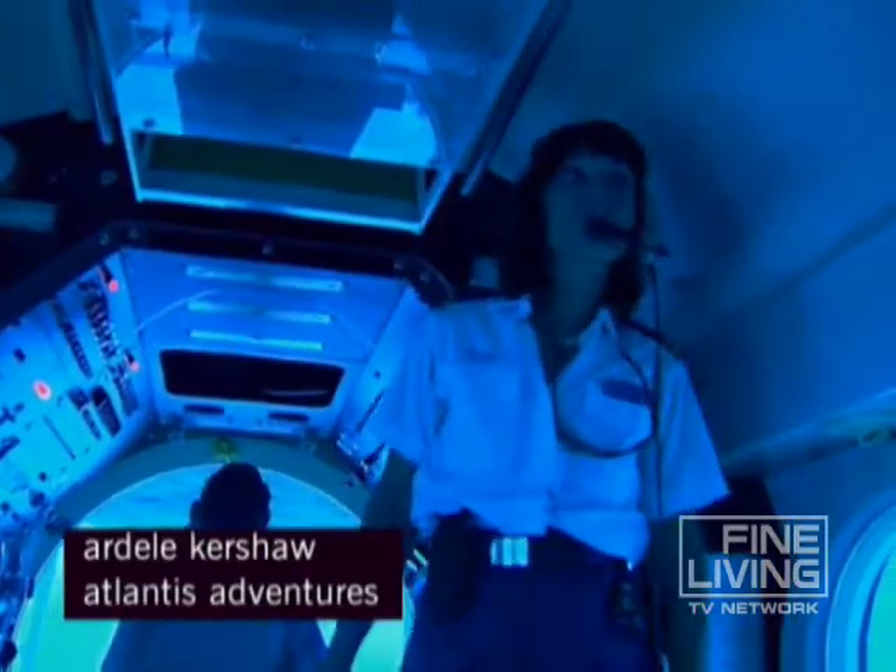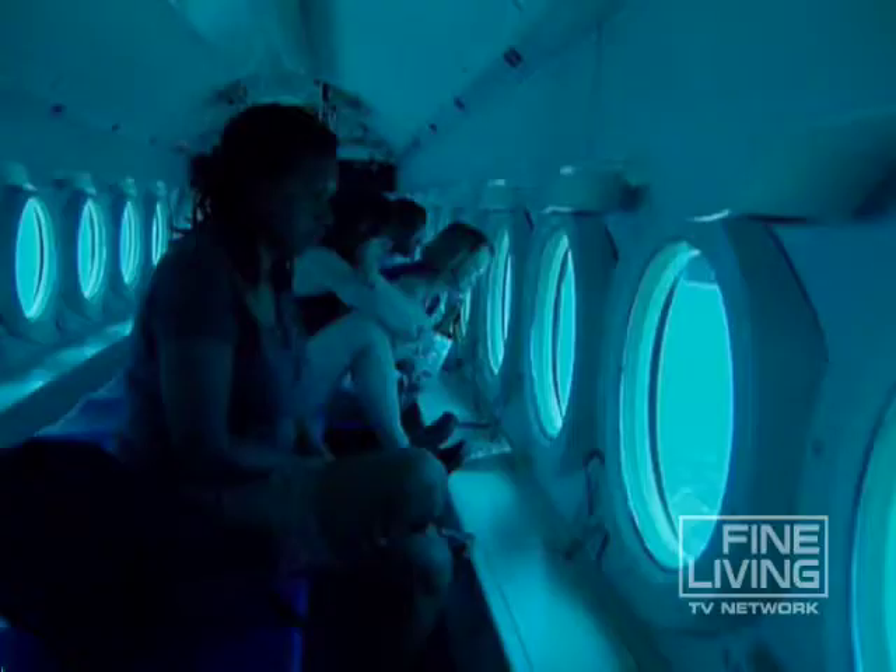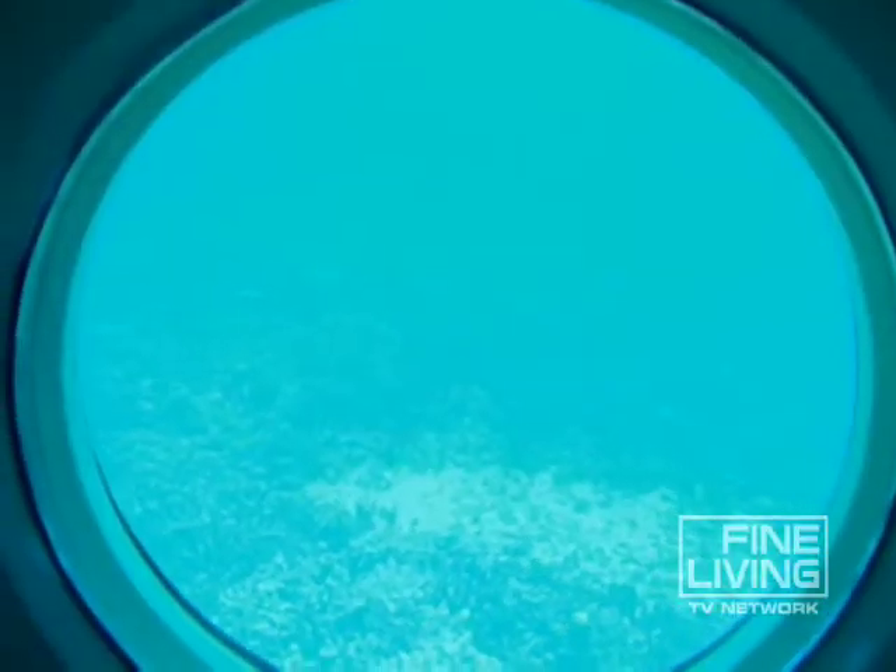As we descend down through the water column, you see many kinds of coral. But what to keep in mind is what you're actually looking at is an ancient lava flow over 18,000 years old.